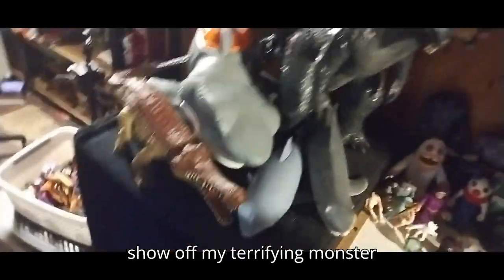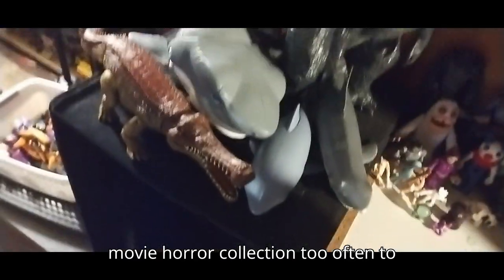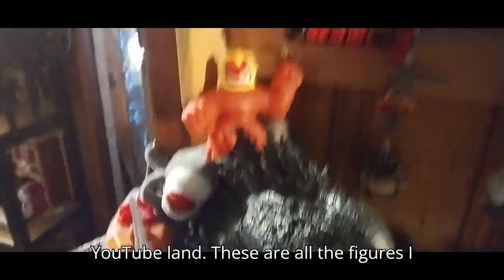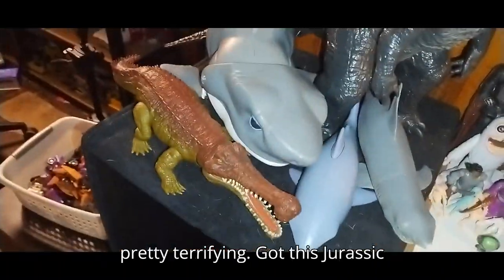Because it's Halloween, I don't get to show off my terrifying monster movie horror collection too often to YouTube land. These are all the figures I picked up over the years. Every one is pretty terrifying.